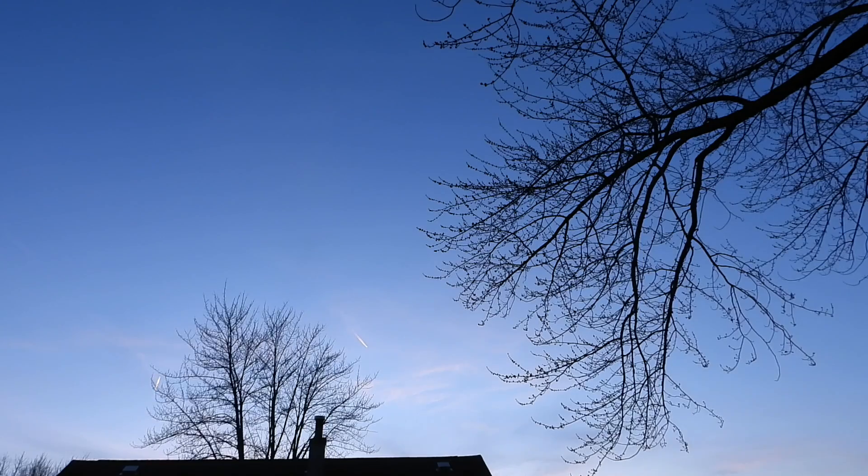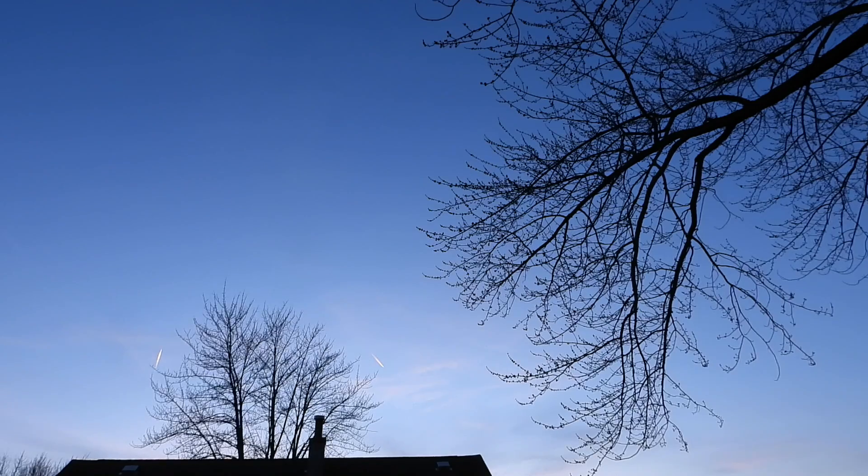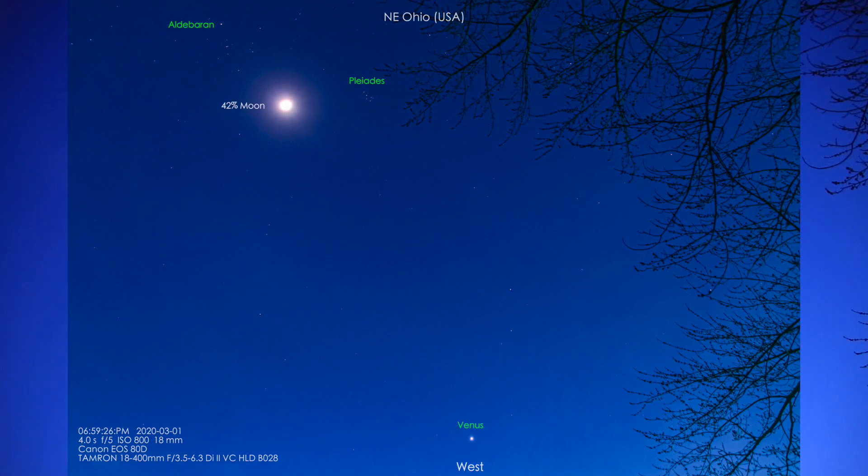Yeah, it'll be about another 20 minutes maybe before Venus will show, so we'll come back out in a little bit. Alrighty, we're back out — we ran the battery down on the Nikon P1000, so we're now on the Canon 80D with the Tamron 18-400mm lens.